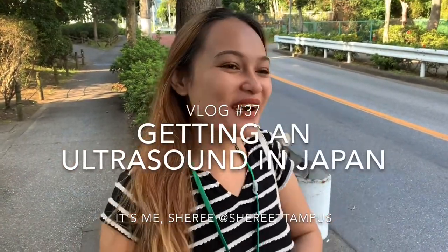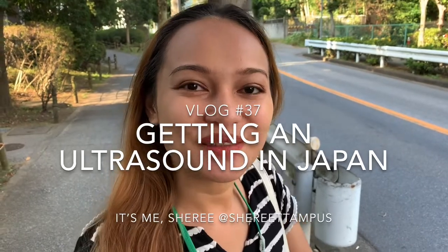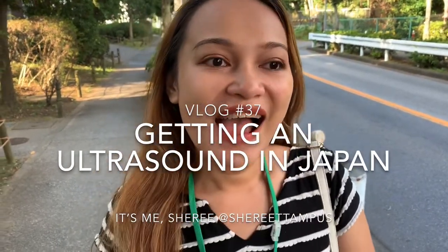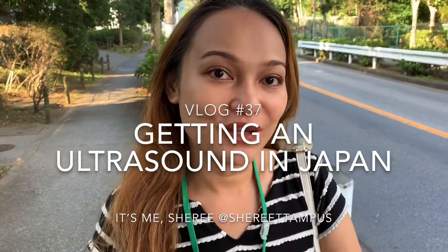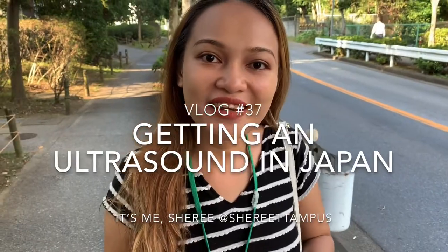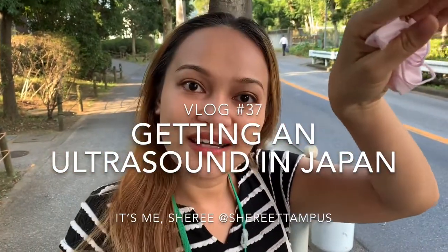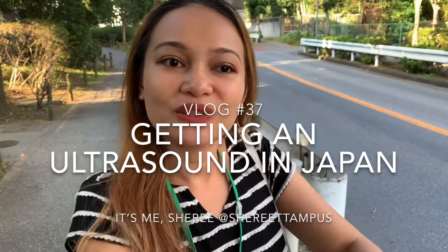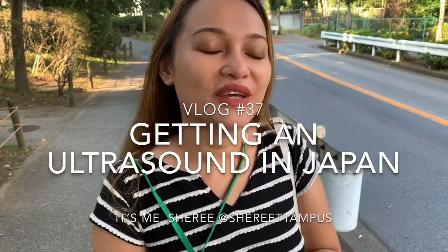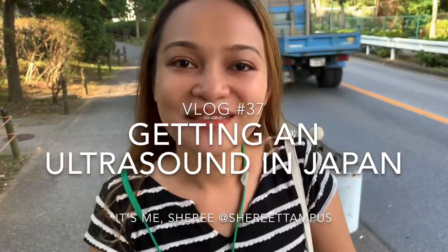Hi everyone, it's me Sheree. Today we are going to a women's hospital in Japan. There are a lot of differences when going to a hospital in Japan compared to having a checkup back home. They always do ultrasounds here and the ultrasounds are really different. They ask you to sit on this dentist's chair, the chair opens your legs and raises it up. There's a curtain that covers your upper body and lower body so your lower body is towards the doctors and you can't see what's happening — they just show you what's happening on a TV screen. It's a bit surreal.